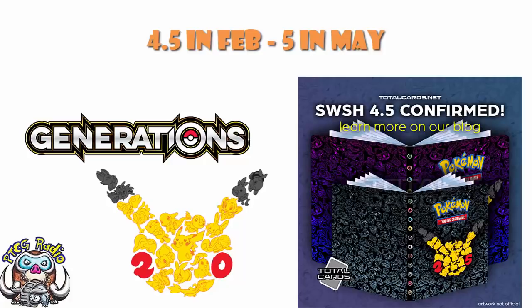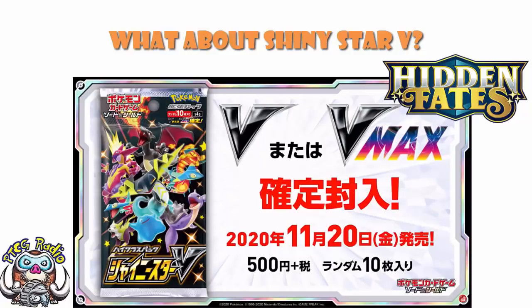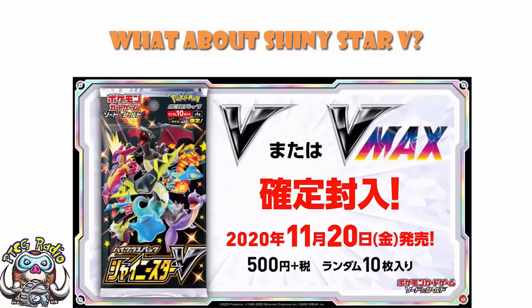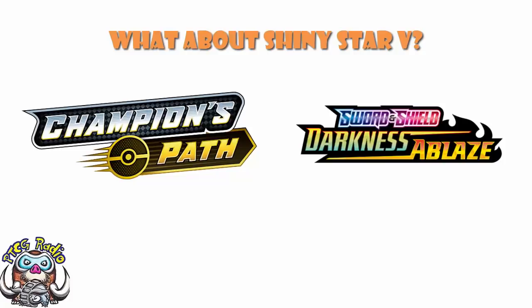One gigantic question I've been asked about is: what about Shiny Star V? This is the set revealed in Japan last weekend — I've done a video about it, I'll pop a link in the description. Is it going to be in February, or towards the end of the year like Champions Path was? The answer is we don't know, and anyone saying they do know is purely speculating. My speculation: I think there is an excellent chance it's in the February set.